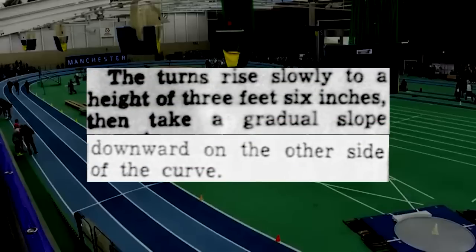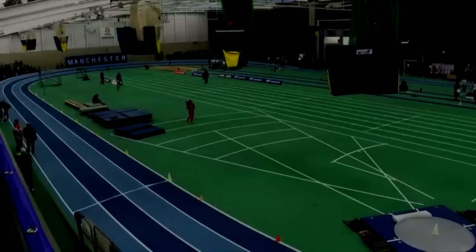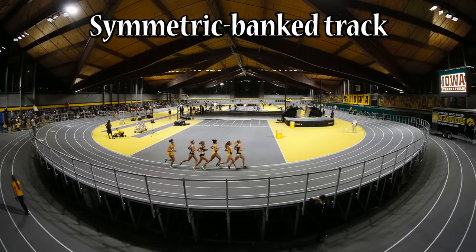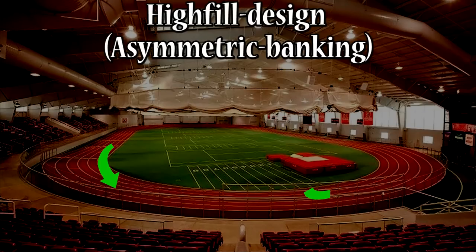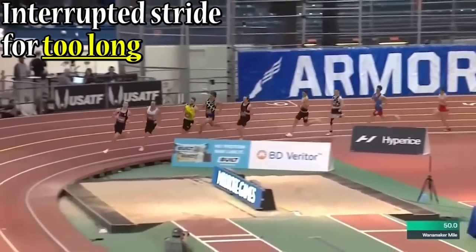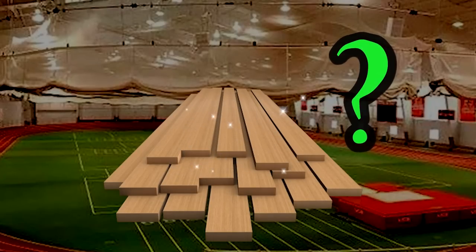The track had turns that rose and sloped back downwards — what we now know as a banked track. The concept mainly arose because of how difficult it is to turn on a track half the size. But there would be something unique about Highfill's particular rendition. Like most banked indoor tracks, they use a symmetric banking system, where you reach the peak in the middle of the bank and the slopes up and down are identical. Highfill's design, on the other hand, is asymmetric — the turns quickly rise to their peak and slowly seep back down until the next straightaway. He argued a symmetrical track forced the runner to alter their stride for too long on turns. These tracks also used plywood, which he speculated to be the perfect surface.